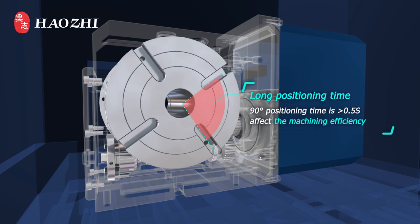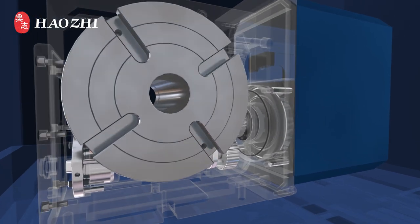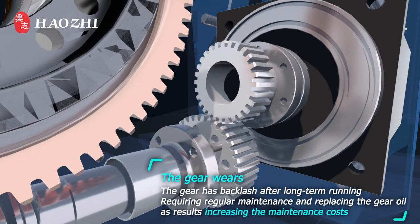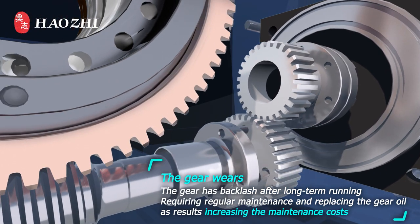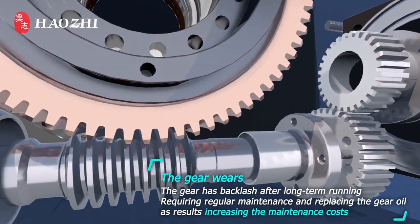Long positioning time: 90-degree positioning time is longer than 0.5 seconds, affecting machining efficiency. The gear develops backlash after long-term running, requiring regular maintenance and replacement of gear oil, increasing maintenance costs.